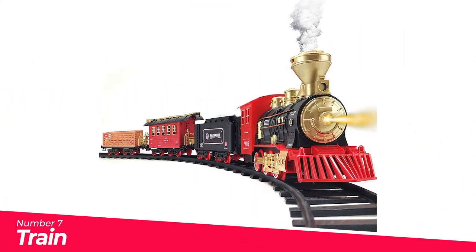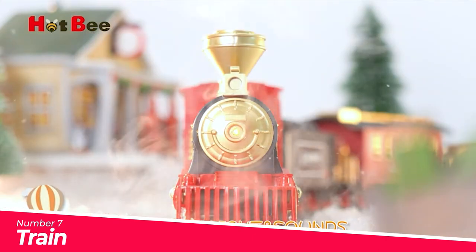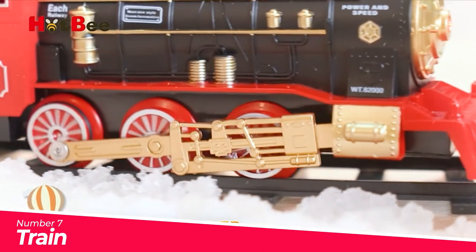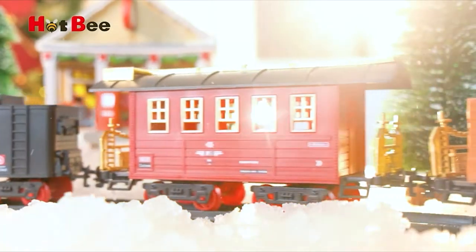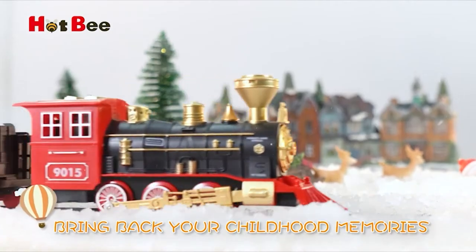Number 7: Locomotive Classic Model Train Track Play Set. Comes with an exquisite locomotive steam engine, a passenger coach, a coal car, and much more. Your kids and family members will definitely enjoy watching the trains moving around. Not only can it keep your kids entertained for hours, but it also improves their intelligence and exercises hand-eye coordination.